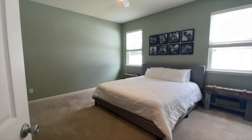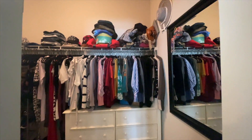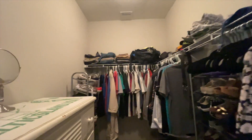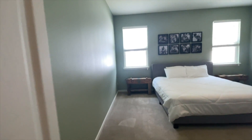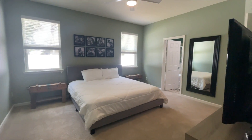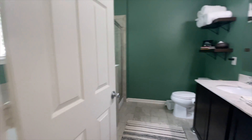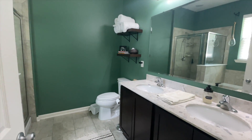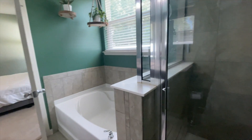And then into the master. You've got a good size, very organized walk-in closet. And then into the master bath — double vanities, some type of solid surface countertops, nice tiled shower, and a bathtub.